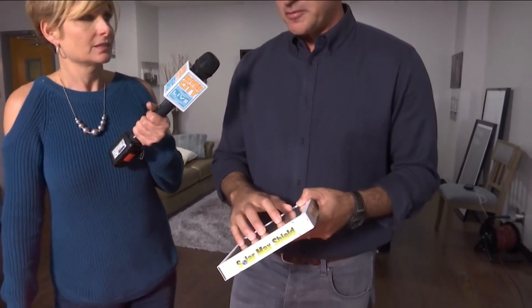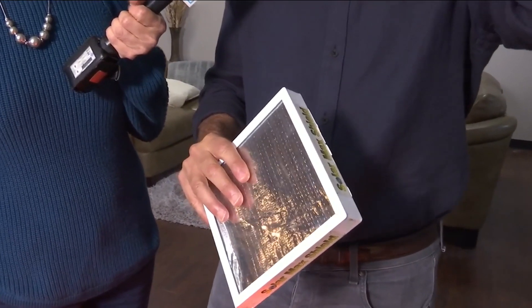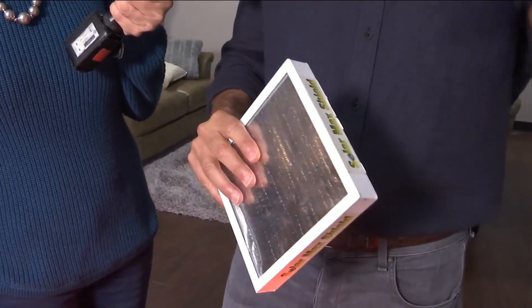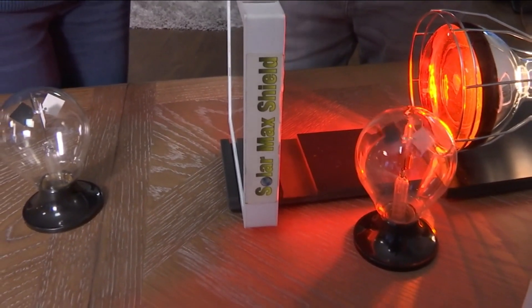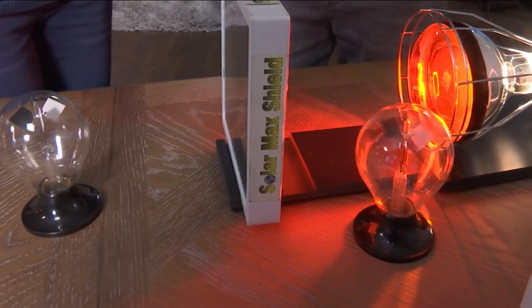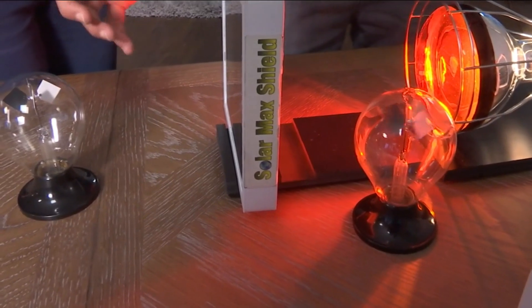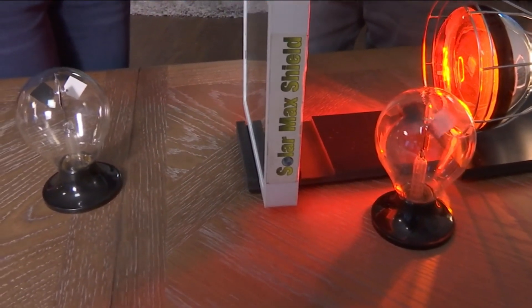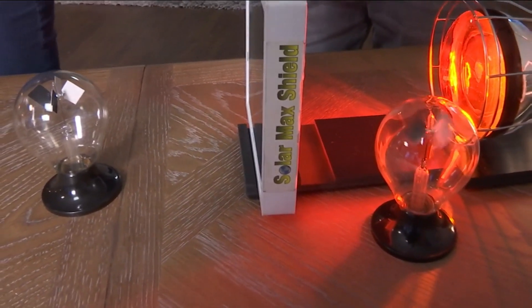This is a great product that we actually install for folks here in Florida — it's a radiant barrier. It gets attached to your attic rafters and reflects all the radiant heat away from the attic, which lowers your attic temperatures about 30 to 40 degrees, making your home a lot more comfortable. A lot of people are starting to install this in their attic, especially here in the Florida market. You can see it takes the heat from the sun and reflects it away — it really makes a big difference.